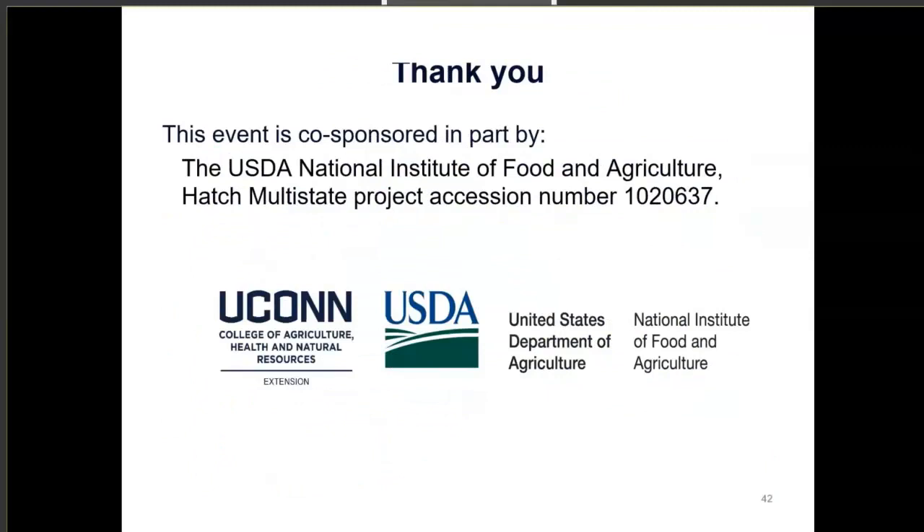Thank you so much for joining. This event is co-sponsored in part by the USDA National Institute of Food and Agriculture Hatch Multistate Project. Thank you for joining all these webinars — we have more on the way.